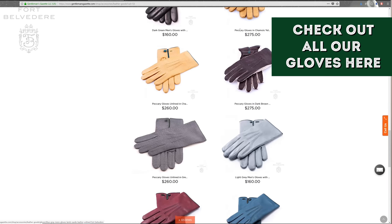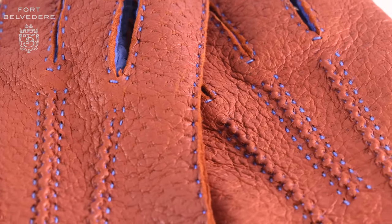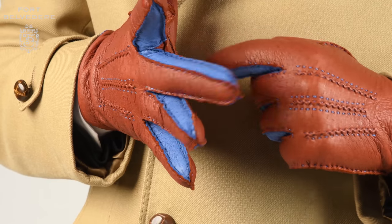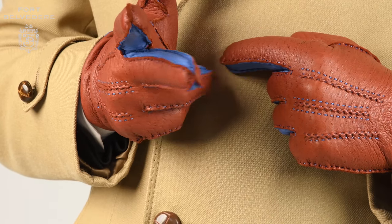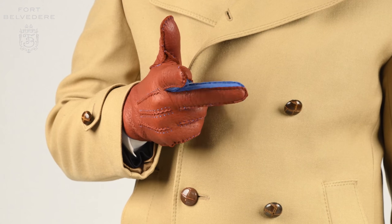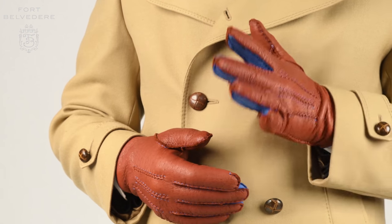You can find all the Fort Belvedere products in our shop. For a classic master craftsman look, we added fine hand stitching on the back of the hand, and for maximum movement, we added little triangular gussets in between the fingers so you can really move your fingers very easily, all the way showing off your blue-lined fingers.